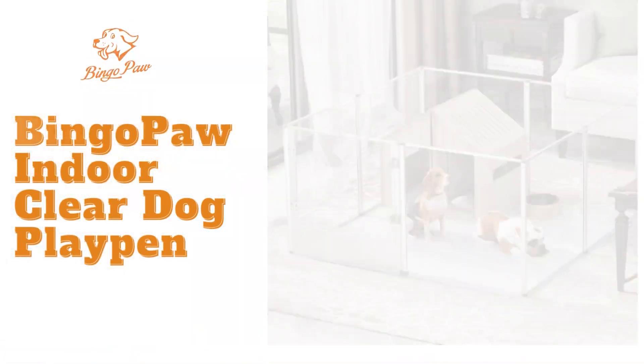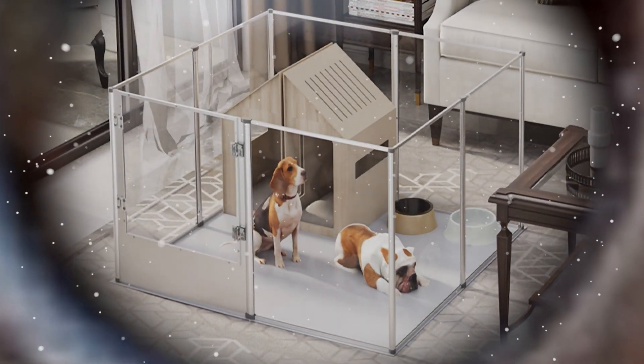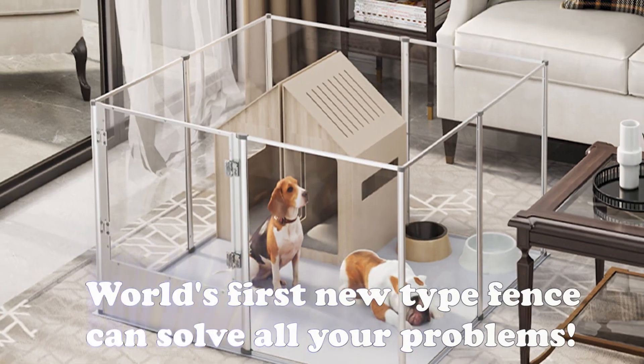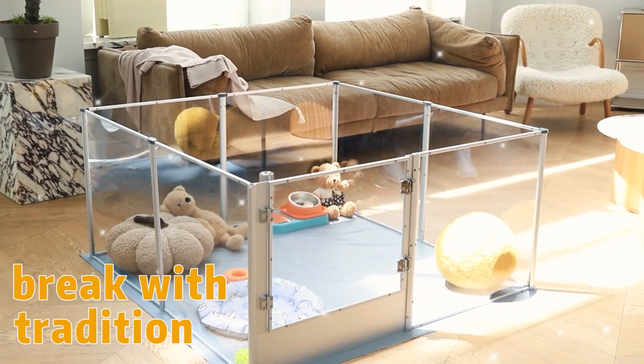Bingo Paw Indoor Clear Dog Playpen. Are you still shopping for traditional styles? The world's first new type fence can solve all your problems. Break with tradition — innovative manufacturing.